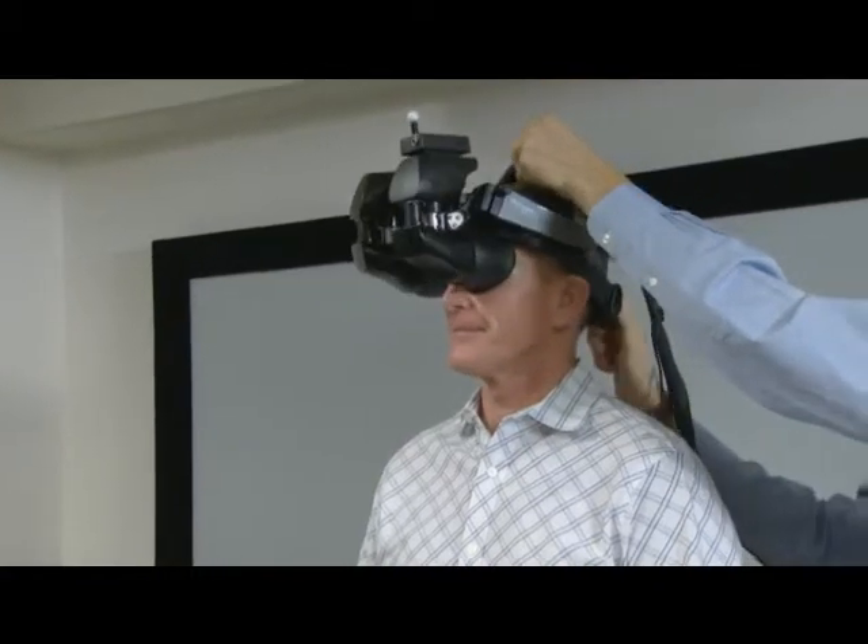What we're trying to do is close the gap between current training methods and what this technology can do to help retain the material longer and be more consistent and more effective.